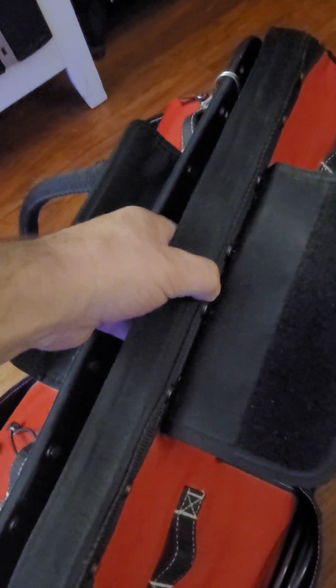I believe it's well made. This thing here — I don't know if it's metal on the inside, but boy, this is solid. And you can really lock this thing down tight. You can bolt this thing down as if you don't want it to ever open up again.